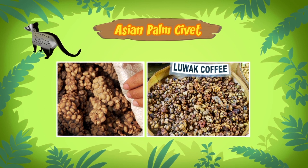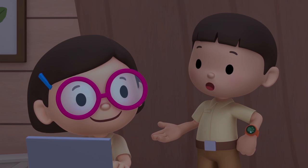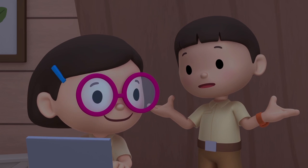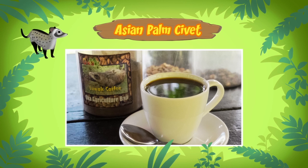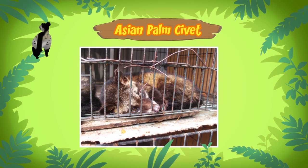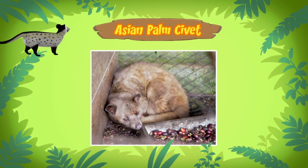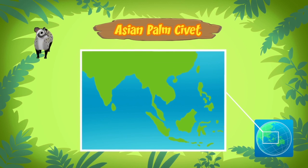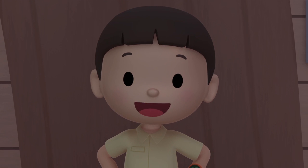And when the civet poops out those coffee beans, some people take the beans and make coffee from them. Wait, what? People make coffee from the civet's poop after it eats coffee beans — and they drink it? Yes! This coffee is called Kopi Luwak, and it's one of the most expensive coffees in the world. Unfortunately, because Kopi Luwak is so popular, some people keep civets in small cages and only feed them coffee beans. Oh no, that's horrible! Asian palm civets prefer to live outside in the tropical rainforests in Asia. We should take it back to the rainforest where it belongs. Come and join us!